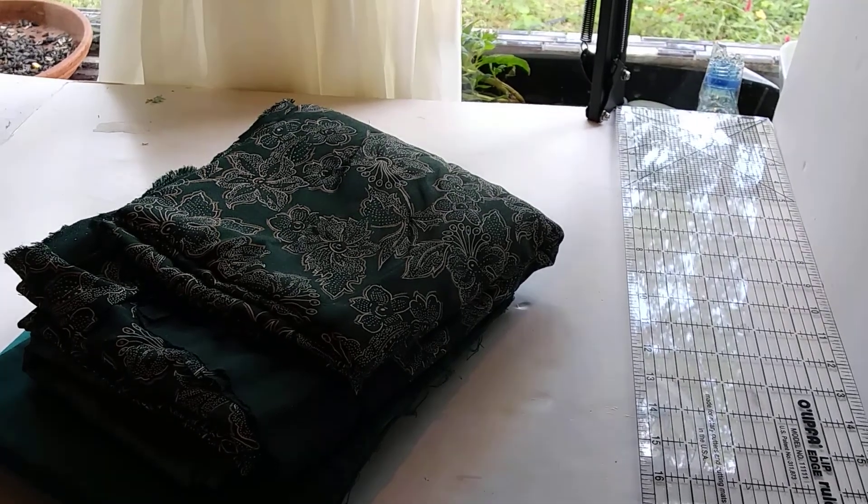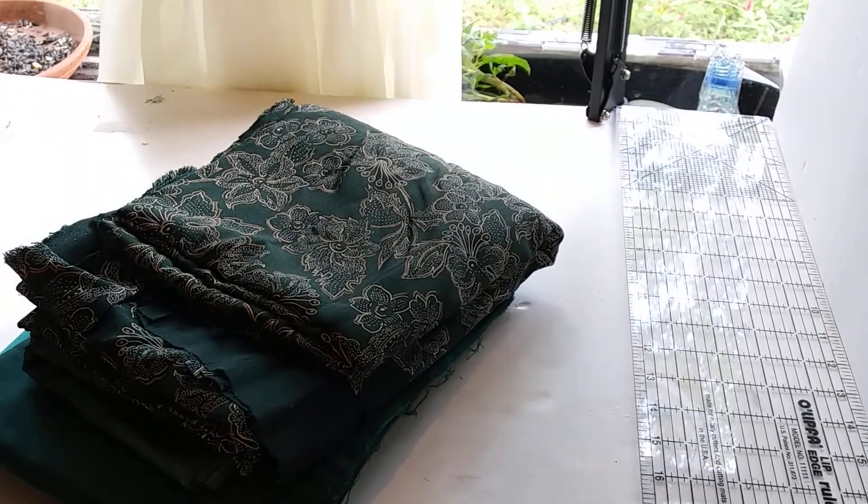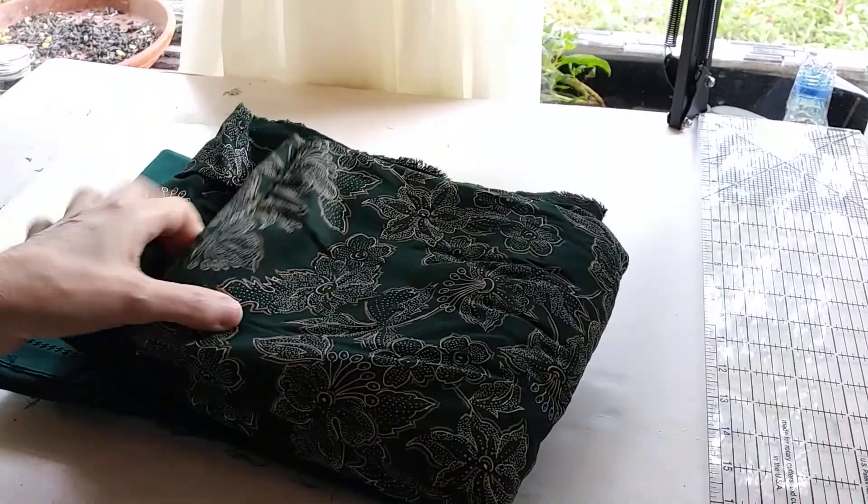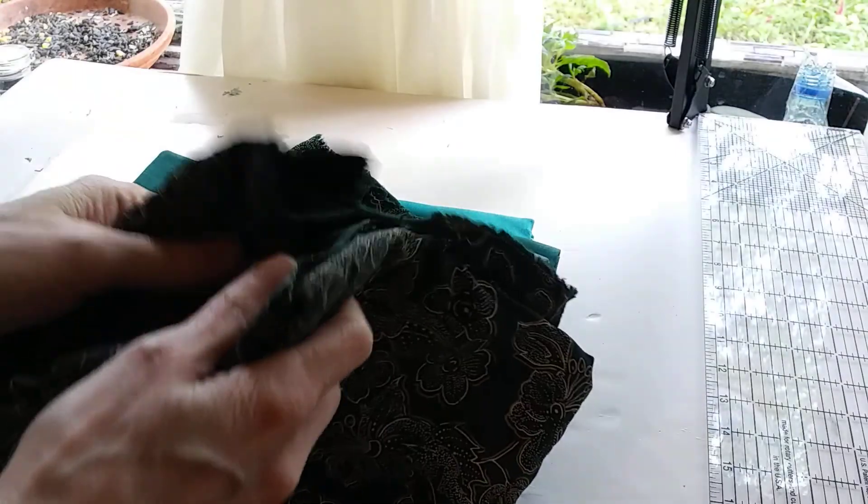Hi, this is Marsha from Markets of Sunshine and today is an Etsy shop update for Pioneer Fundraiser. I'll put the link in the description below.